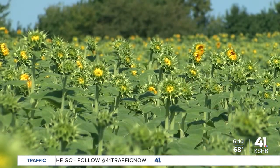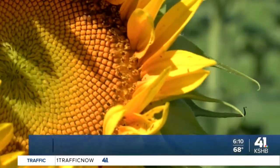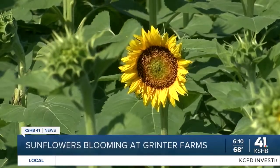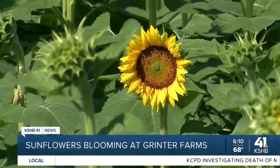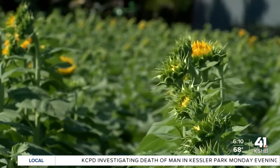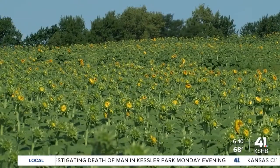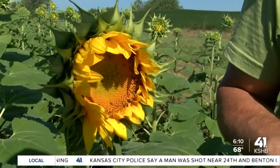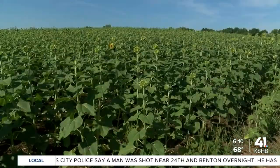I want to show you what it looks like around here during the daytime. I was out here yesterday to get some sunlight footage of the sunflowers. For more than 40 years, Grinter Farms has been planting these sunflowers and then harvesting the seeds. They say they have seen visitors from every corner of the world, and of course it's become a tradition for so many people to come here and get their pictures taken with these sunflowers every year.